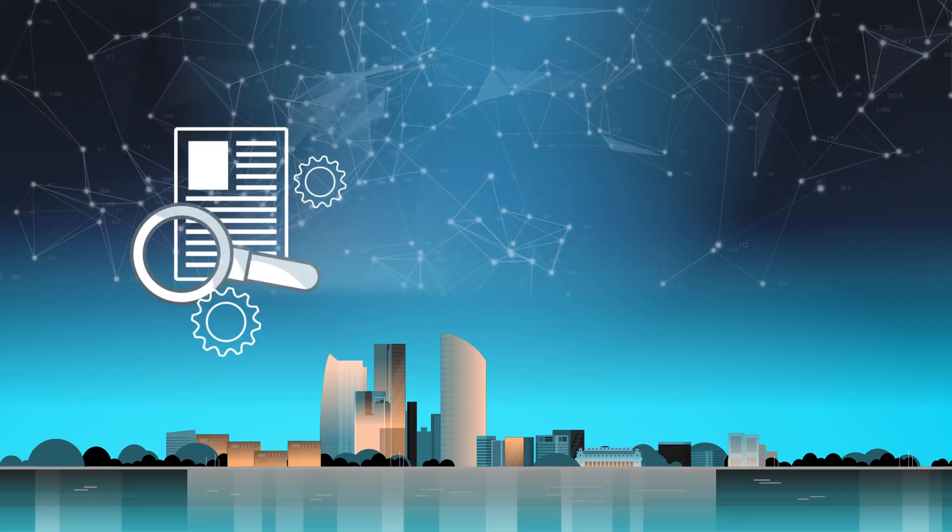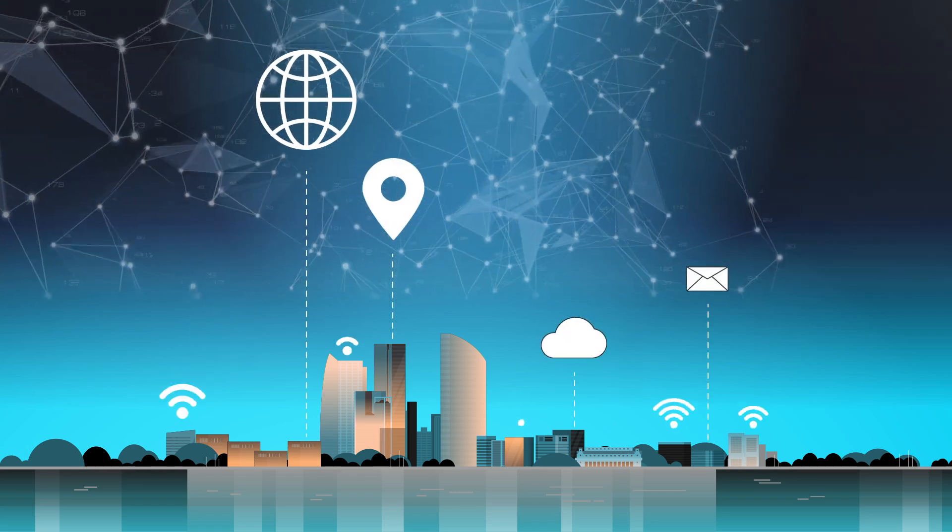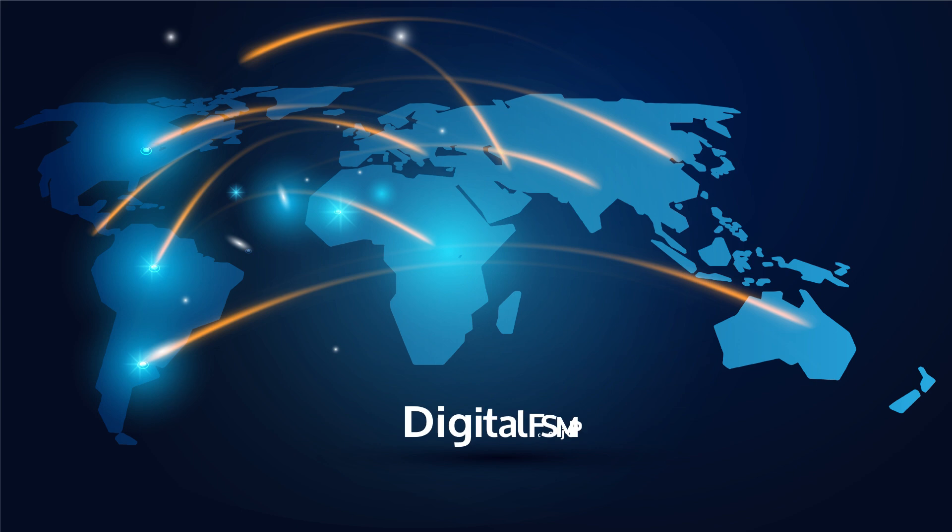And there you have it! From research to installation, we're working tirelessly to connect you to a faster and more reliable internet experience. Digital FSM Project — Connecting the future.